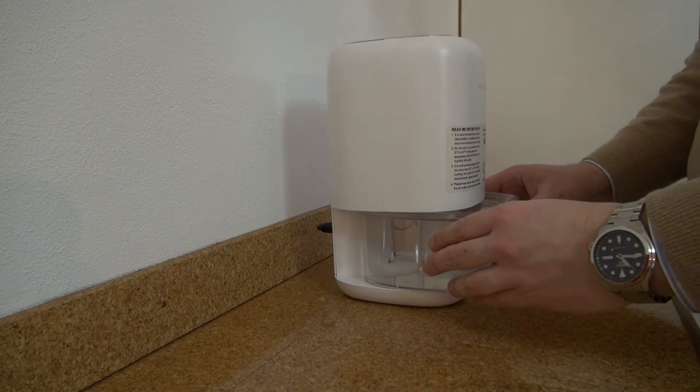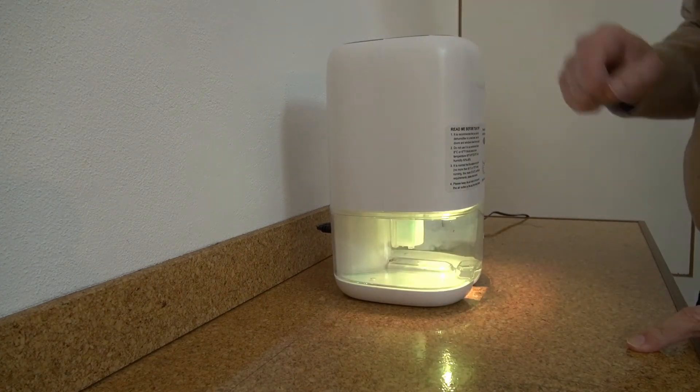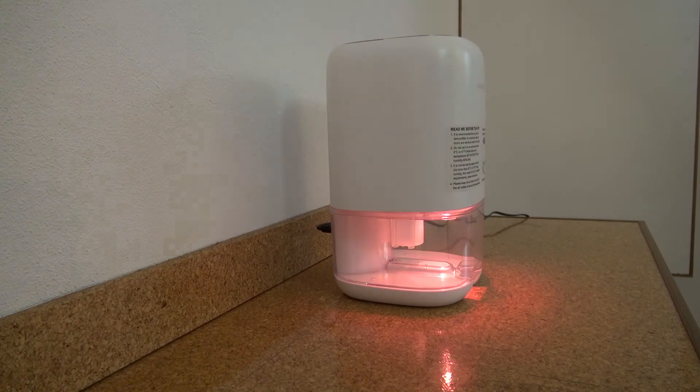In case you forget to empty the tank, the machine itself will turn off as soon as it reaches about 70% of the water tank capacity, so there are no worries about overfilling.